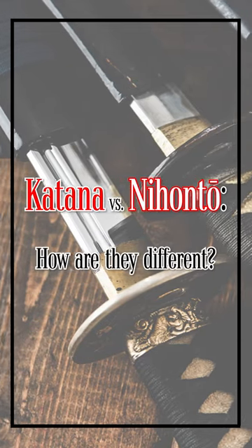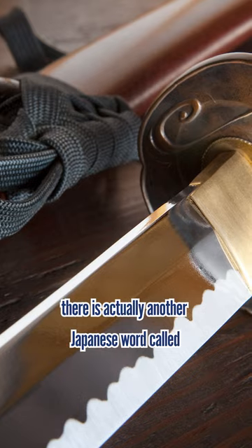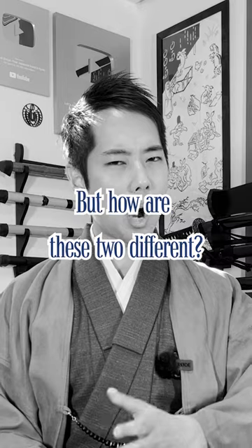Katana vs Nihonto — how are they different? While the word katana is more famous around the world, there's actually another Japanese word called Nihonto that represents katana too. But how are these two different?